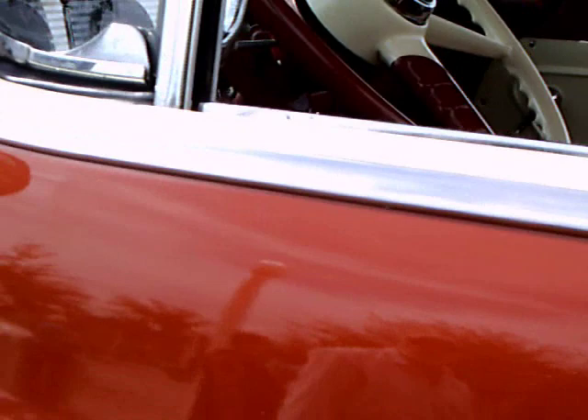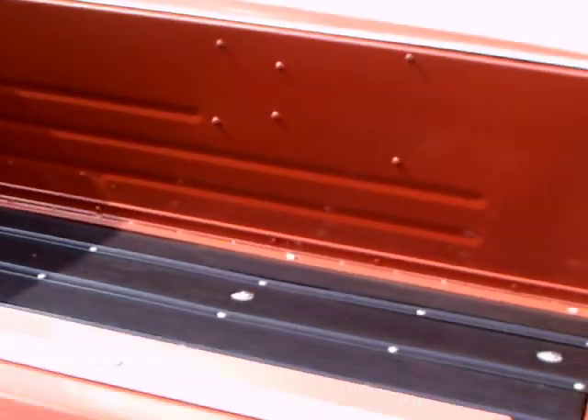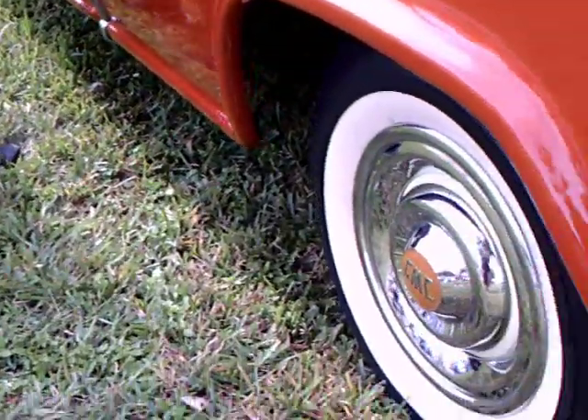These trucks are approaching cars very much in styling, and the trend began right here. Great pickup bed — from my understanding, the outer panels of this pickup bed were fiberglass, which allowed for some great distinctive styling using the molded fiberglass.